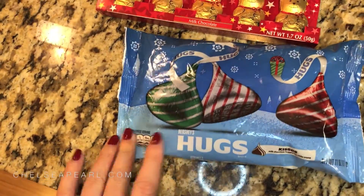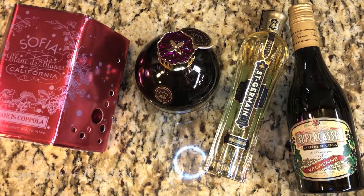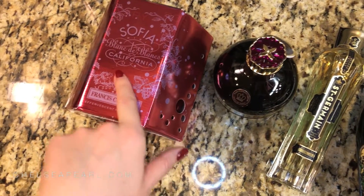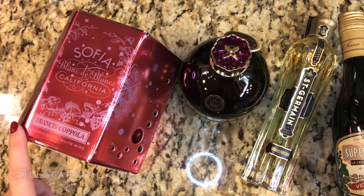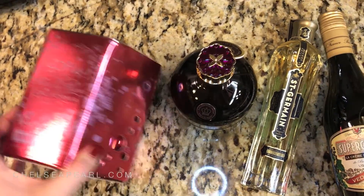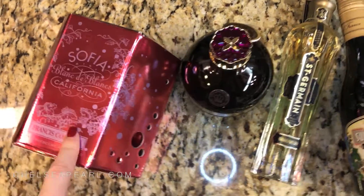And then I got some Hugs — these are like the vanilla and chocolate swirled Hershey Kisses. Next up we have some adult beverages. I got a four pack of the Sophia Blanc de Blanc sparkling wine — these are in cans. These are great if you're at a barbecue or a picnic, or you're traveling and you want to pack some booze with you. They even come with a straw, so that's really cool.